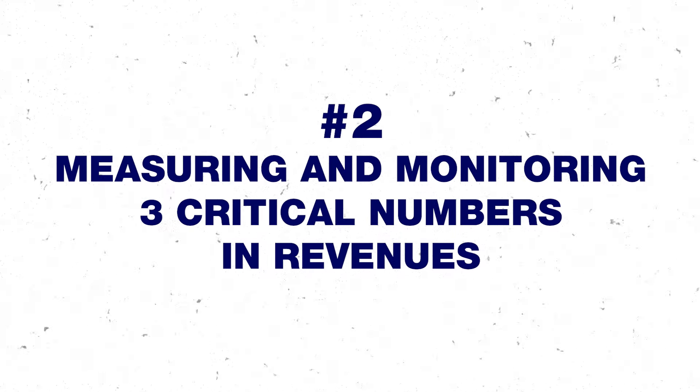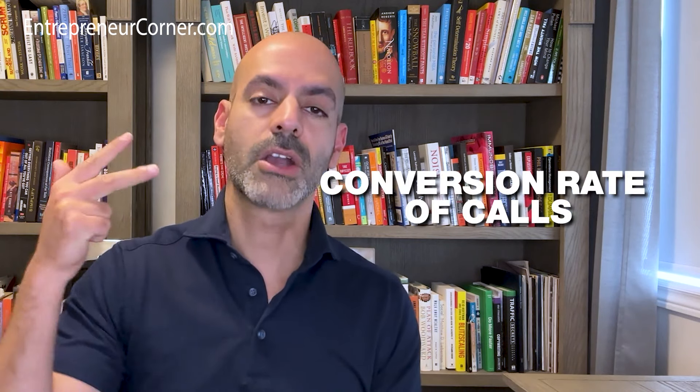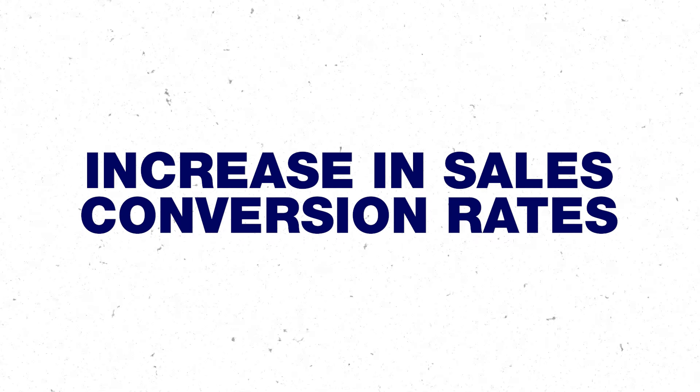The second way to increase sales is by measuring and monitoring three critical numbers that result in revenue in any company on the planet: average order value, call value, and conversion rate of calls. That's all you need to pay attention to. The best way to take advantage of this is to work backwards — first increase the average order value by increasing prices, second improve sales conversion rates by having a better and easier offer to explain, and third increase call volume or traffic to your landing pages, which is mostly the job of your marketing team.